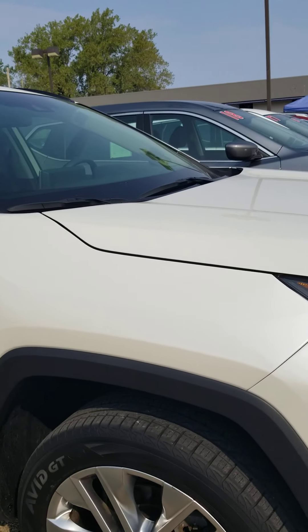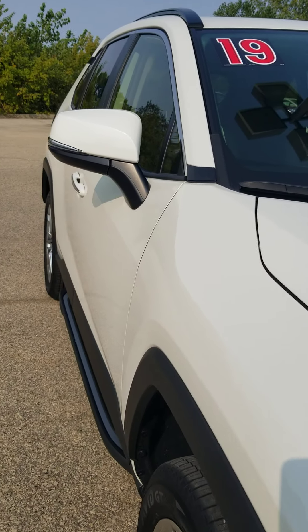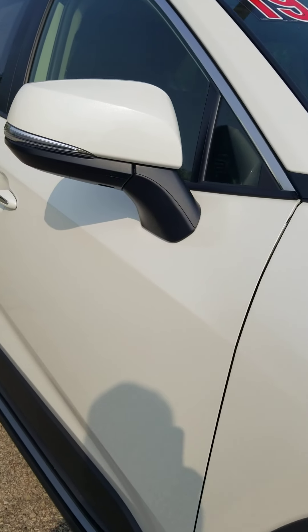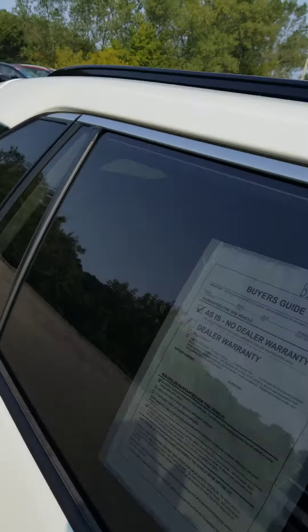But overall, the car is in excellent condition. Looking down the passenger side and up at the roof — no dings, stains, or scratches on the roof.